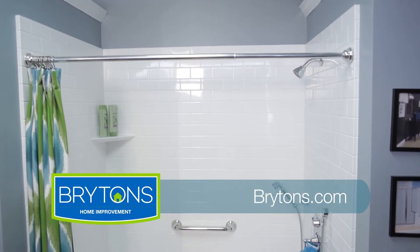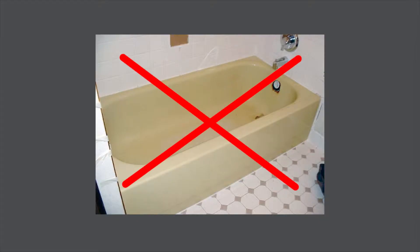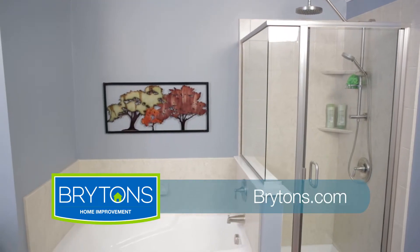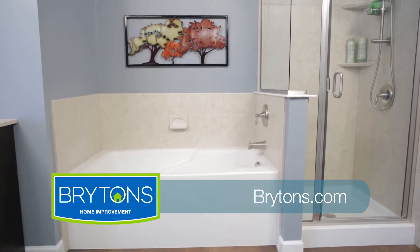When it comes to bathtubs and showers, no one has a better warranty than Brighton's Bath. Our non-porous acrylic bathtubs and showers are backed by a lifetime warranty against discoloration. That's right, your new tub or shower will look as good in 10 years as the day it was installed, and that's guaranteed.